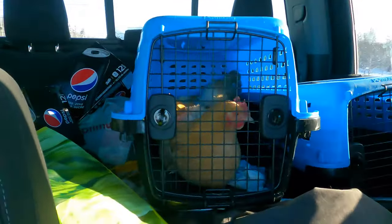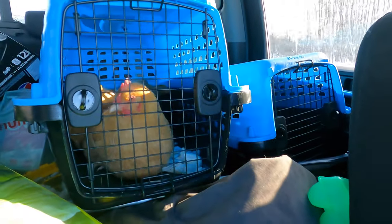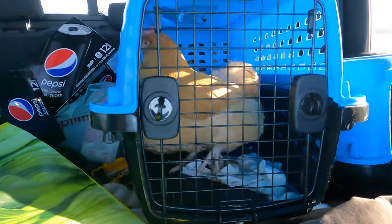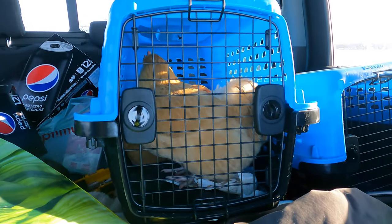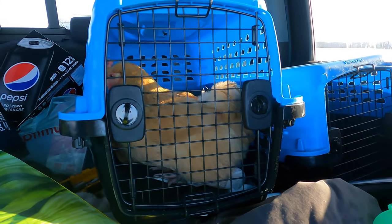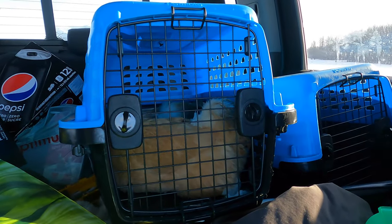So we just picked up four Buff Orpingtons. You can see here they're in the cages. They're not too old — less than a year old — but they are laying. There's two in there. They are missing a few feathers on their back because they had lots of roosters there, so they were getting a lot of attention. I think they'll fit in well with our ladies, and our only rooster Sly is pretty gentle.